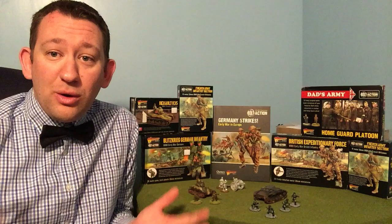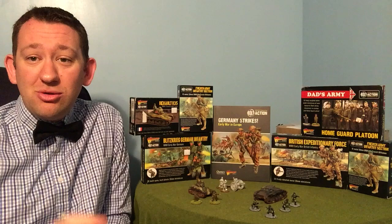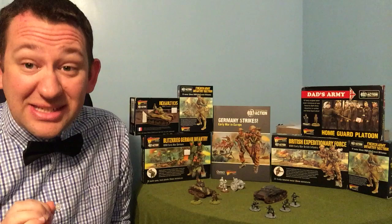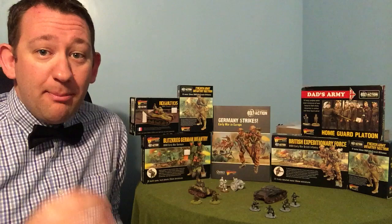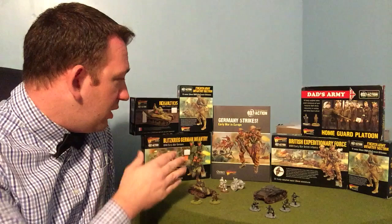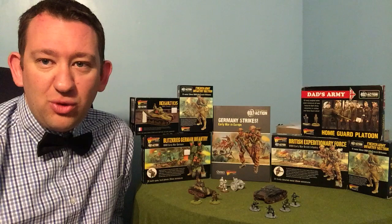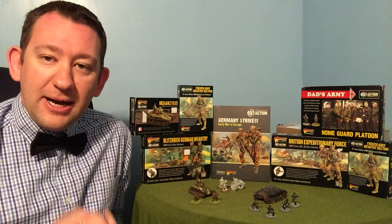Welcome to another episode of What's on the Market. The bowtie has been found and has made a return, so Jim O'Neill can now rest happily knowing the bowtie is safe. Today we've got a fantastic new book from Warlord Games called Germany Strikes, the early war supplement in the Bolt Action series, and we're going to check that out.